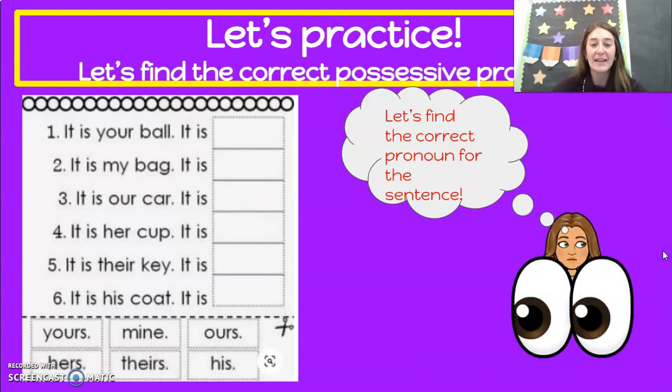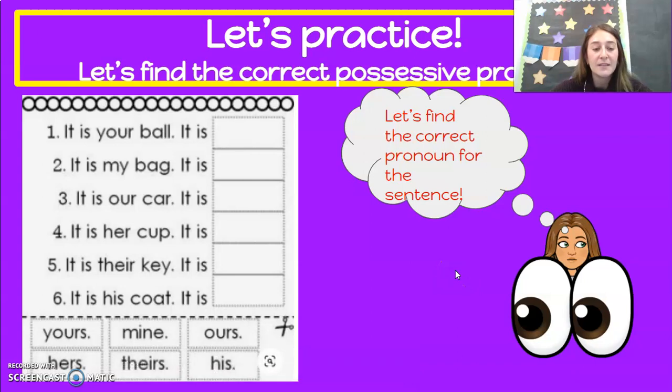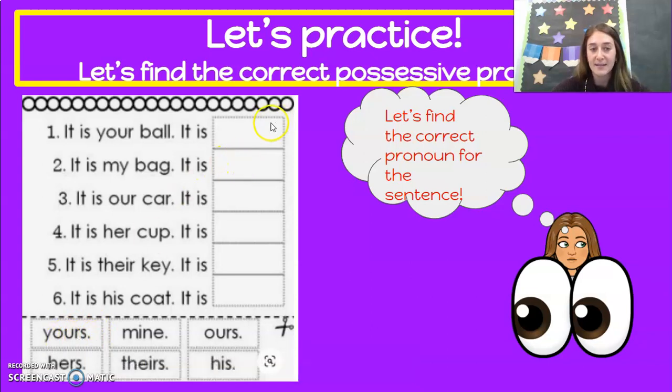So let's practice. Let's find the correct pronoun for our sentences. These are going to come at the end of our sentence. You've probably heard them and you probably say them a lot — you don't even know it. So: it is your ball — it is blank. Let's look: yours, mine, ours, hers, theirs, or his. If it's your ball, it is yours. We're going to use yours: Y-O-U-R-S. Yours.